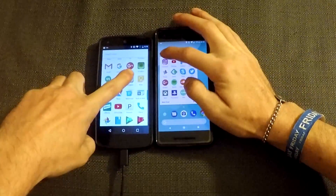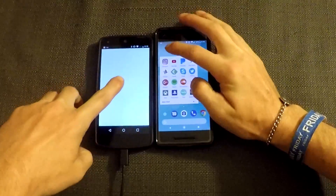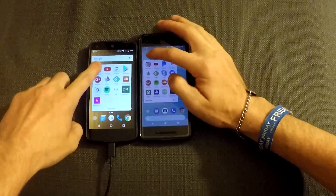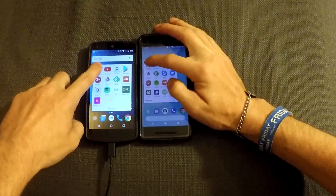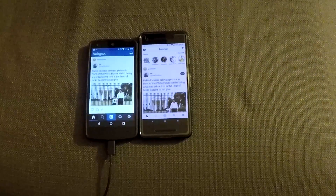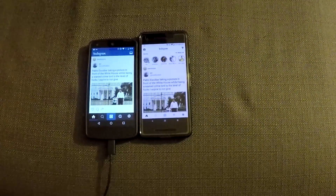Instagram. 3, 2, 1. That was such a fail. Let's close that out. Instagram. 3, 2, 1. That was an equal tie. If anything, it was the Nexus 5.